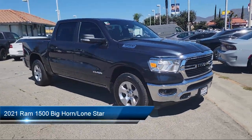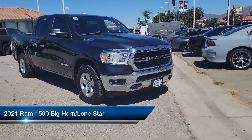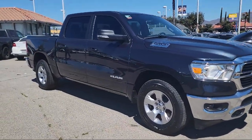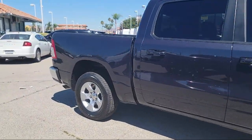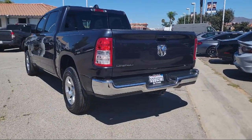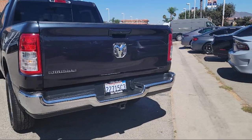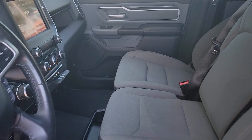It comes equipped with chrome bumpers, park view rear back up camera, universal garage door opener, leather steering wheel with auto tilt away, steering wheel controls, electronic stability control, keyless entry, alloy wheels, tire pressure monitoring system, rear seat center armrest, and has less than 55,000 miles on the odometer.